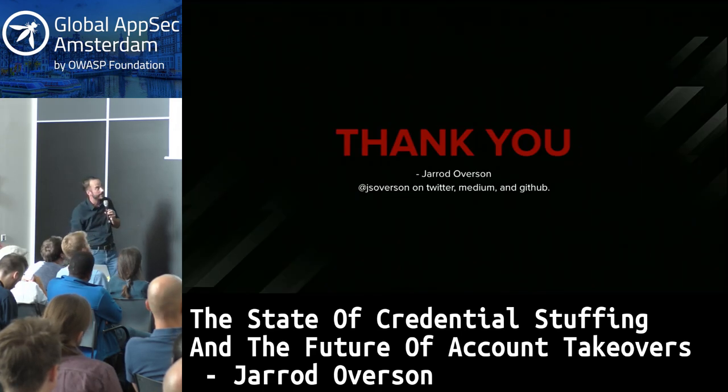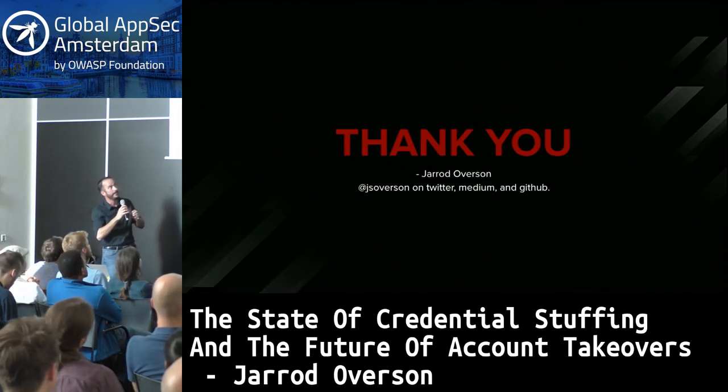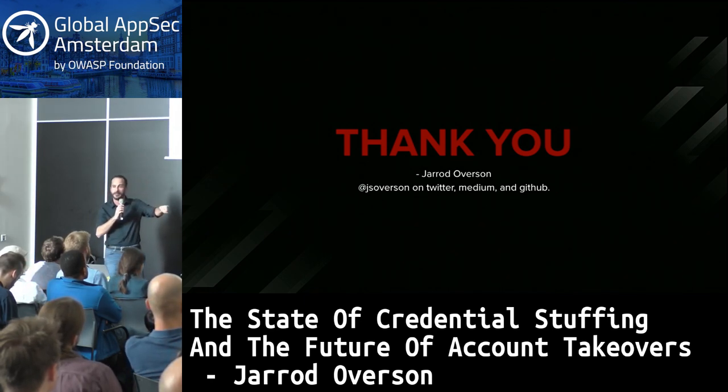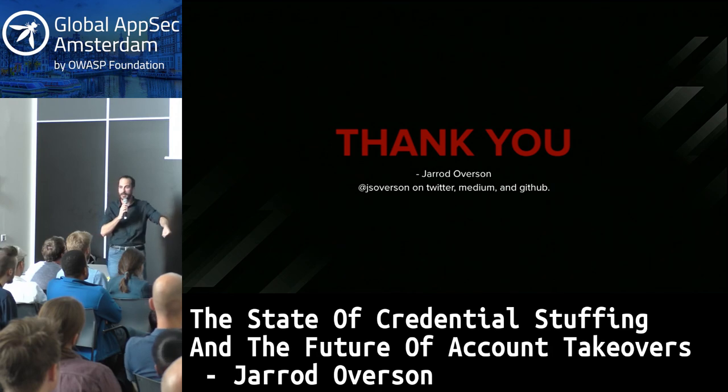Thank you. That is my talk. I'm Jared Overson — you can find me at JS Overson just about everywhere. I do have an NFC chip implant, so if you want to follow me on Twitter, you can tap my hand with your phone, which is creepy and cool at the same time.